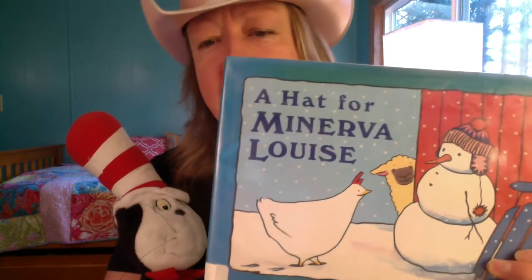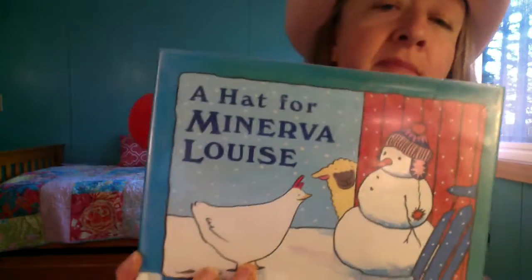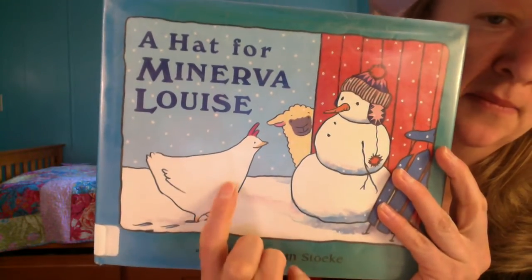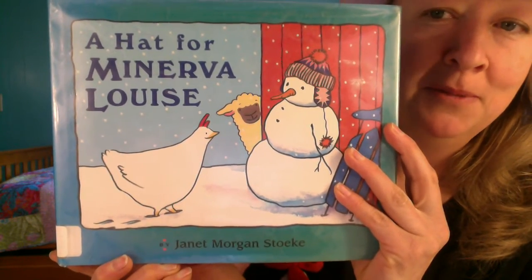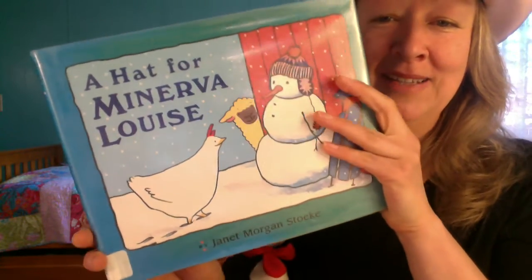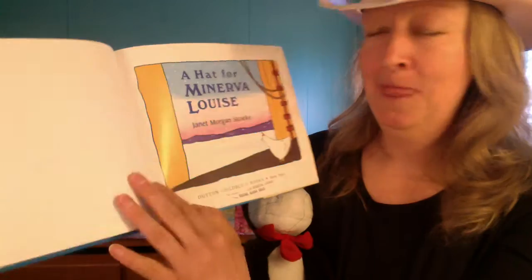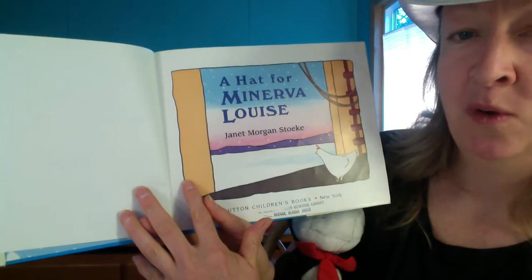What do you think the story is gonna be about? I see Minerva Louise — what kind of animal does she look like? A chicken? I see a hat. Here we go. A Hat for Minerva Louise by Janet Morgan Stoke.